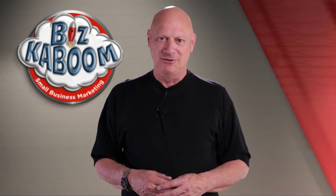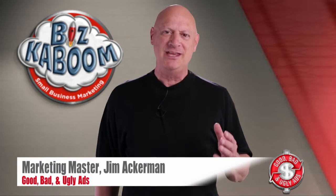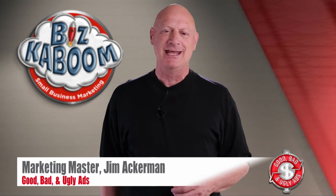Greetings friend, entrepreneur, and fellow business builder. I'm marketing master Jim Ackerman, and this is Biz Kaboom's Good, Bad, and Ugly Ads.